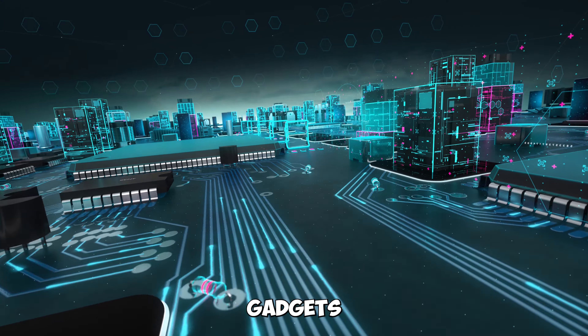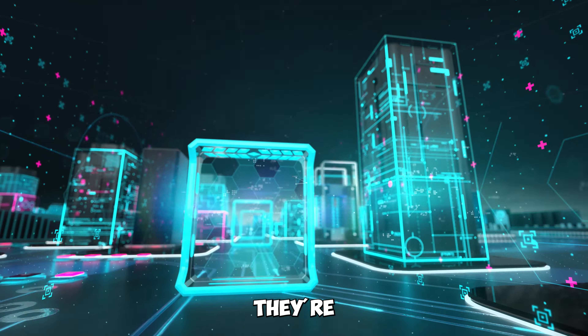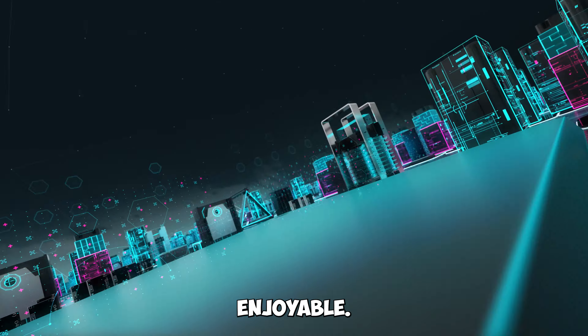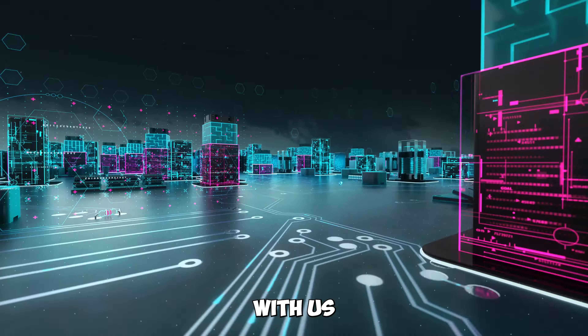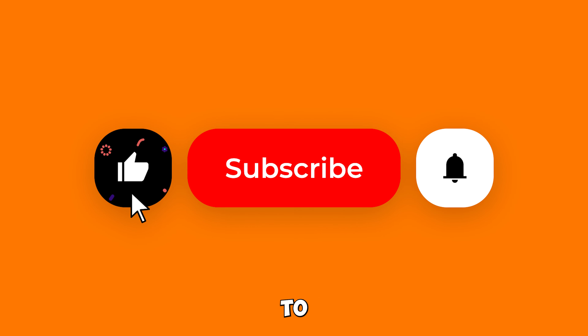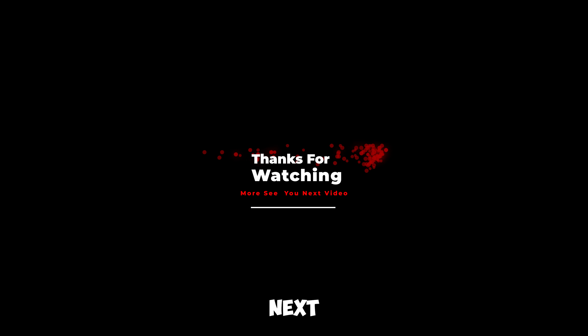These gadgets are a testament to human ingenuity and innovation. They're designed to make your life easier, more entertaining, and simply more enjoyable. Which one caught your eye? Share your thoughts with us. If you enjoyed this video on innovative technology gadgets, don't forget to like and subscribe for more tech wonders. Thanks for joining us, and we'll see you in the next video.